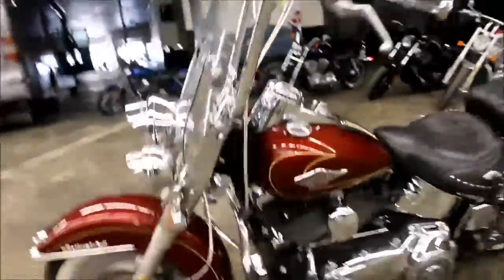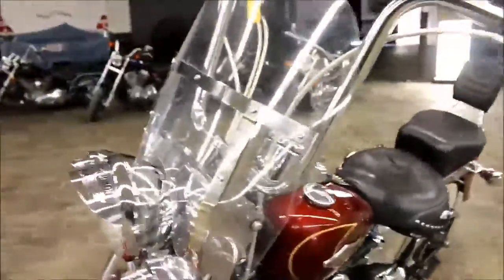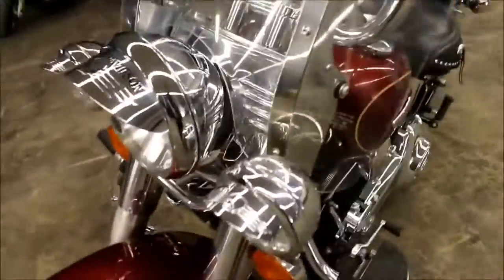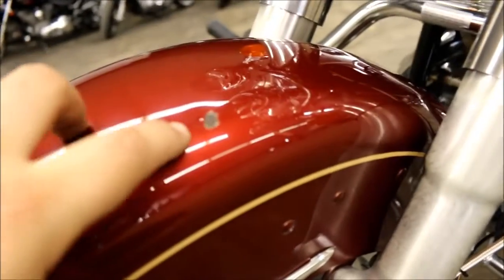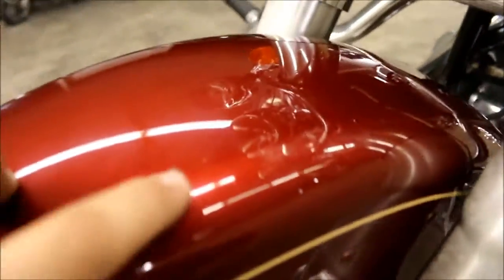You've got the nice detachable windshield and the Willie G lamp visors. Up here at the front fender, the fender looks great. It does have — I don't know if it's a rock chip or what happened — it's got a chip in the paint right there.